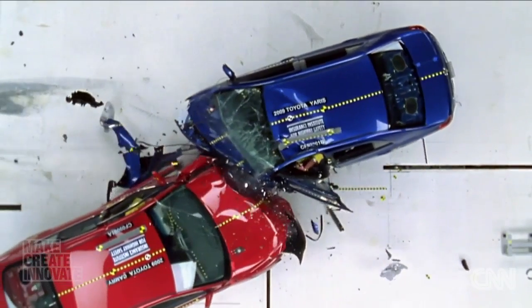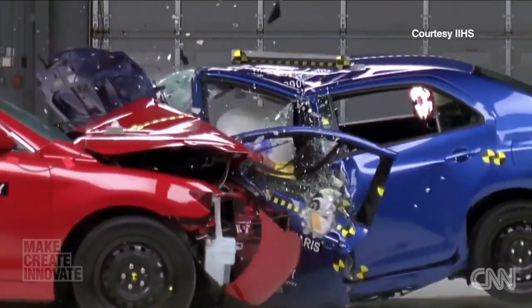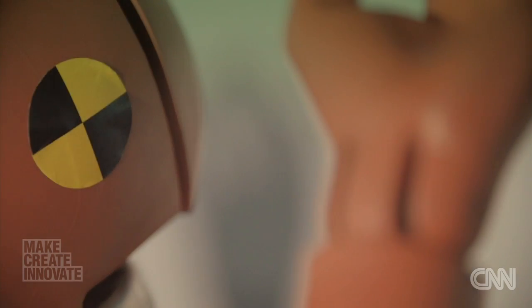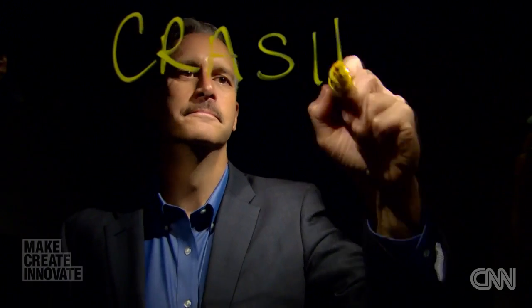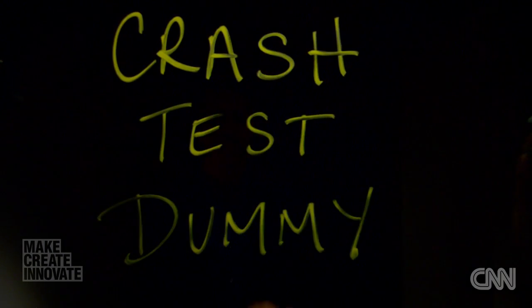We've all seen the hard-hitting slow-motion crashes and the dummy in the driver's seat absorbing blow after blow. This is the story of one of the great unsung heroes of our time. You can talk to a three-year-old, you can talk to an 80-year-old, and everybody knows what a crash test dummy is.